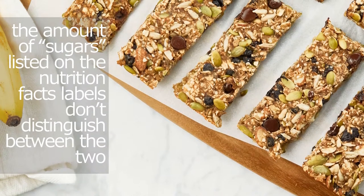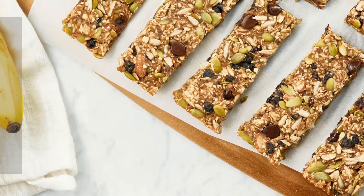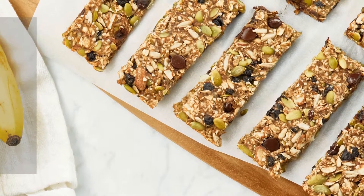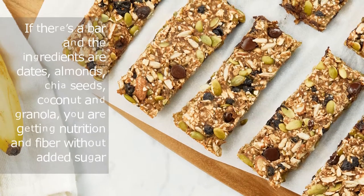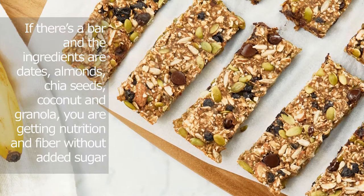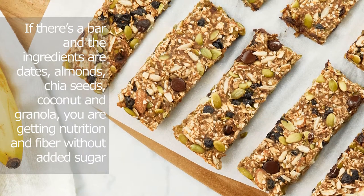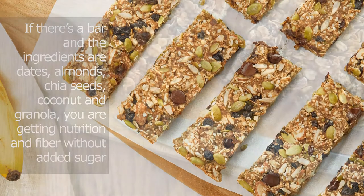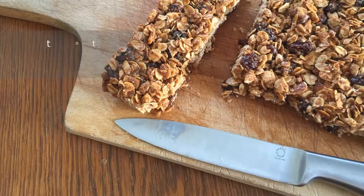For most products, the nutrition facts labels don't distinguish between the two. That's going to change, but for now, calling out added sugar on the label is voluntary. So if there's a bar and the ingredients are dates, almonds, chia seeds, coconut, and granola, you are getting nutrition and fiber without added sugar, says Bellati.